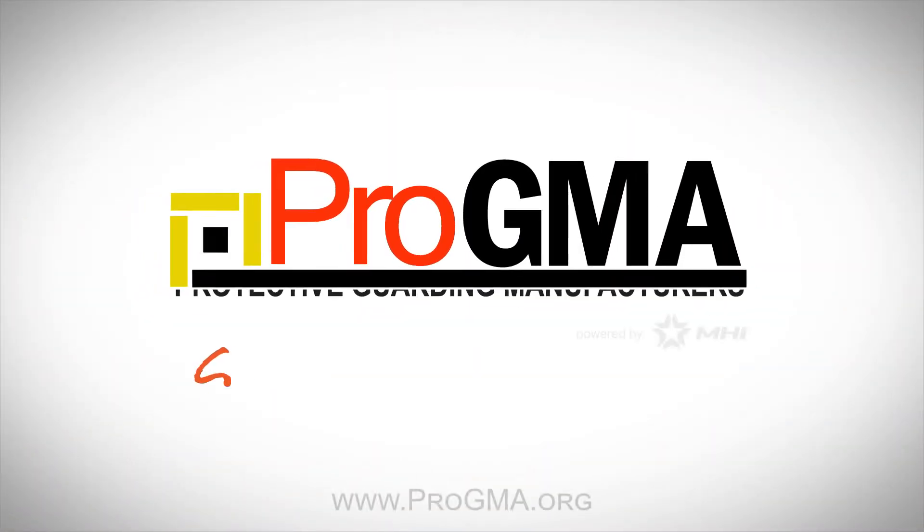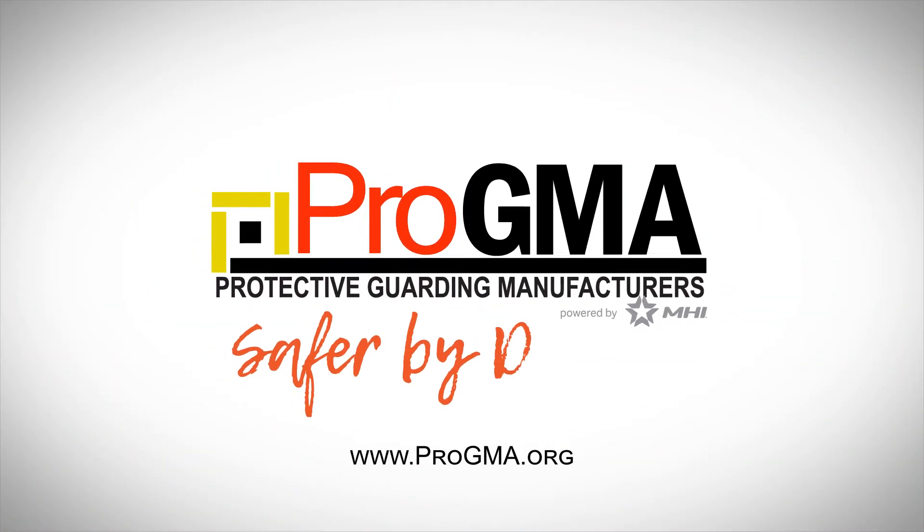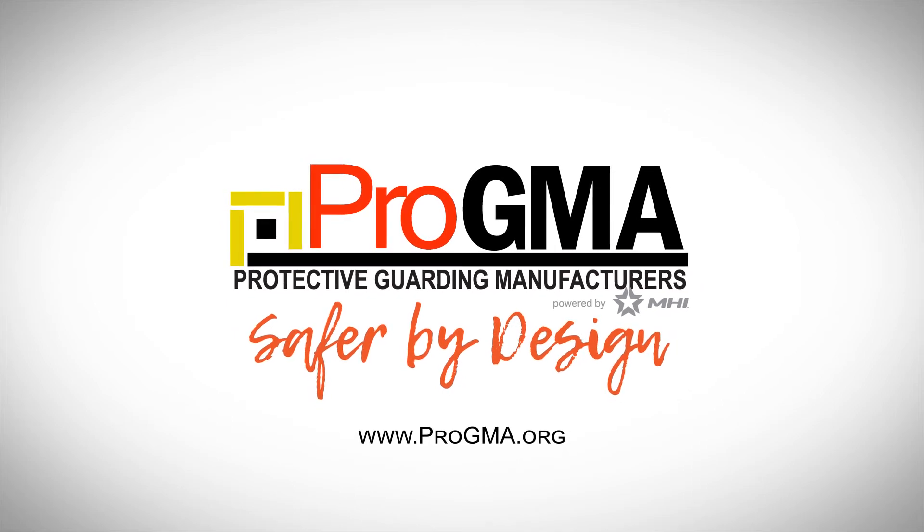Contact ProGMA member companies to guarantee the safety of your people at an affordable cost.